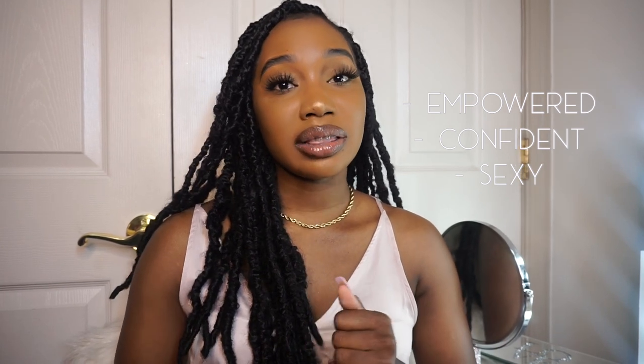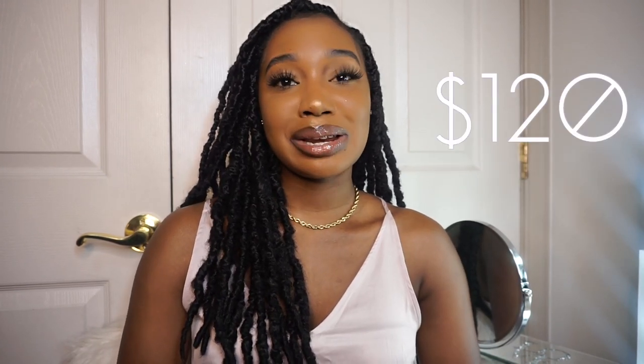Rihanna says she wants people to feel empowered, confident, and sexy when they wear this scent, and on their site it says this scent is where sensual meets seductive. The scent retails for $120 — I know it sounds like a lot, but if you are a true fragrance lover it might definitely be a great investment. It is 2.5 fluid ounces, a full-size bottle that could probably last you a year and beyond.